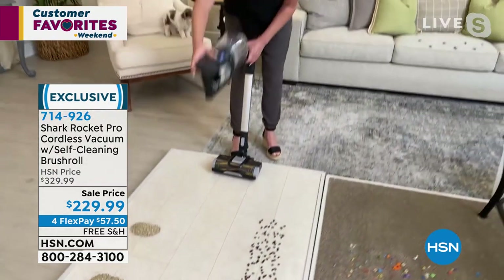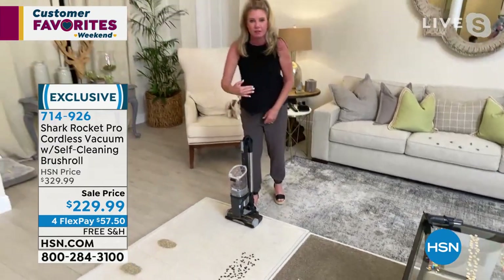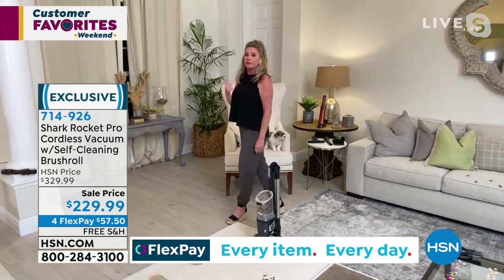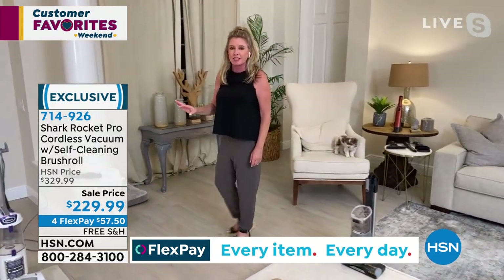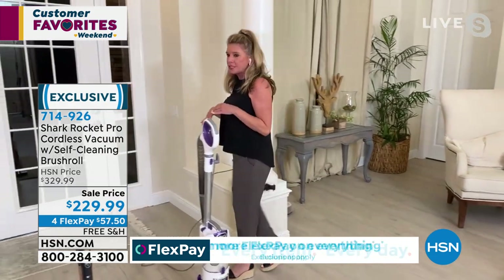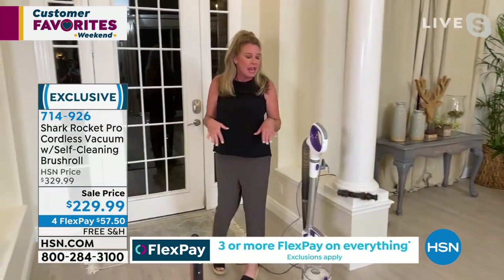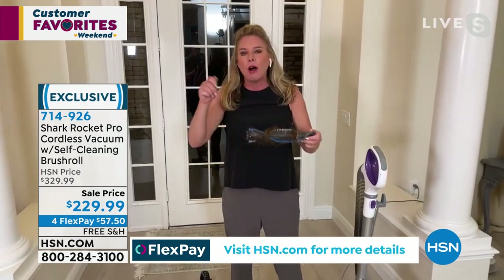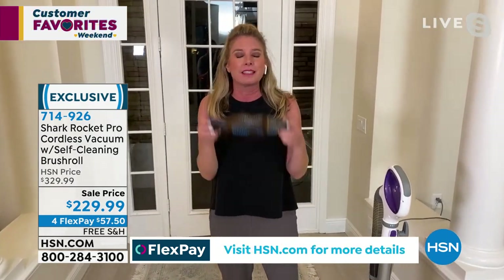Let's break down all of the technology: folds over, stands by itself, we've reinvented the motor so you get full power without the cord that keeps you tethered to the wall, a self-cleaning brush roll — which is absolutely huge — and a true HEPA filter with an anti-allergen complete seal system. All of these boxes we're checking.